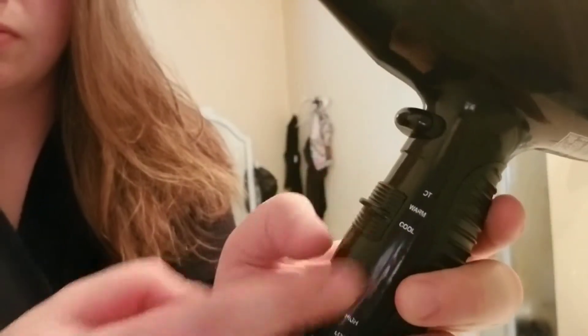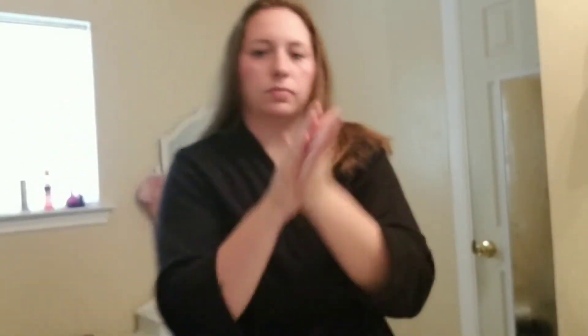I do not like using a lot of heat on my hair, especially for everyday use, so I switch my blow dryer to cool and cool my hair down. Because I don't use a flat iron for everyday use, I do use an anti-frizz styling cream.